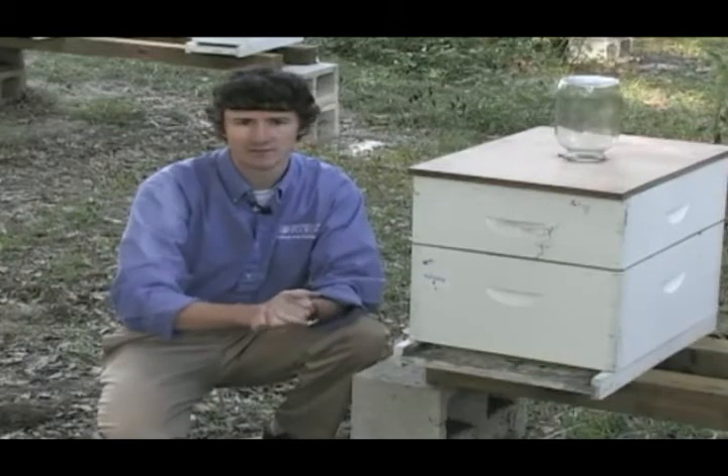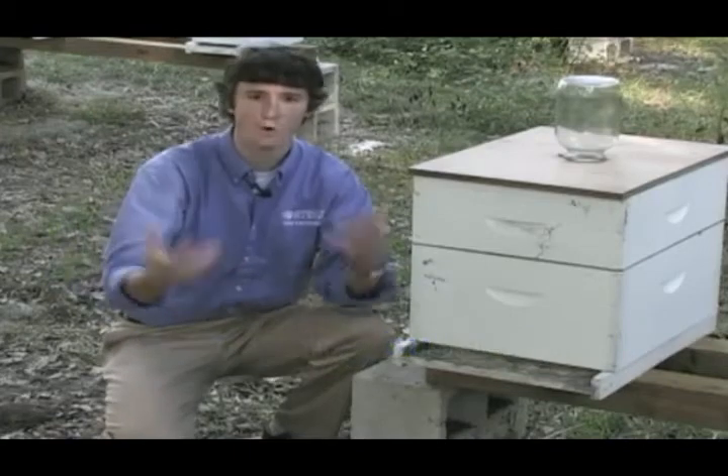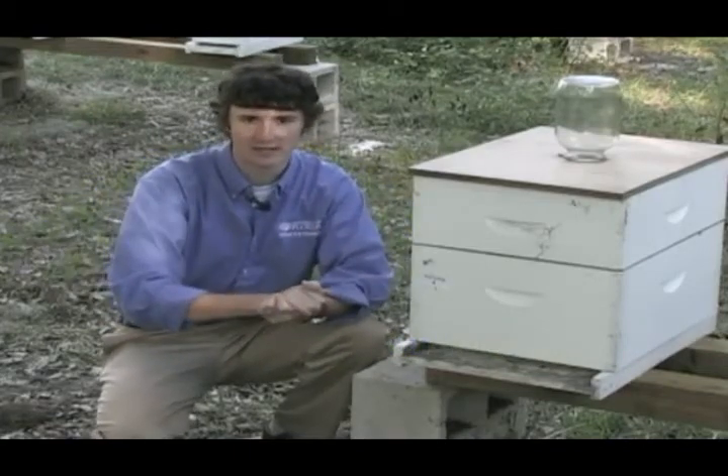Finally, another Nosema symptom has to do with a slow spring buildup. When spring is coming on and it's warm outside, the bees are simply not able to grow to the population levels that they need to be.